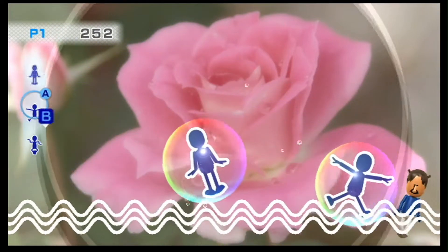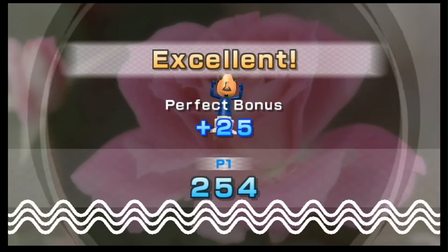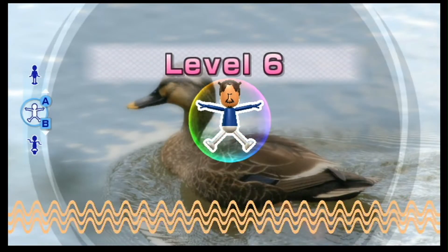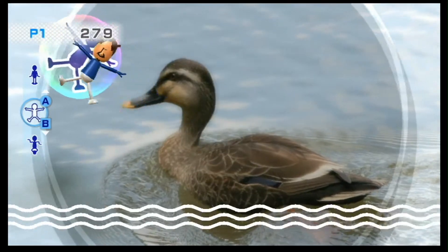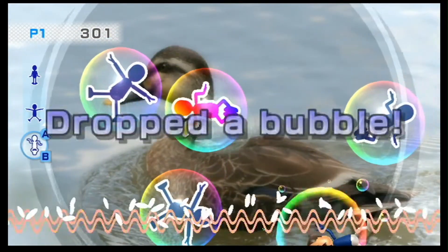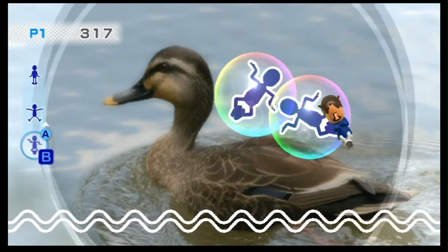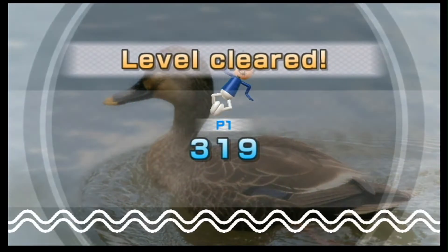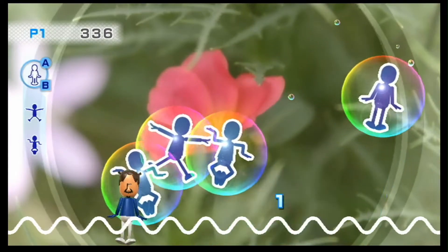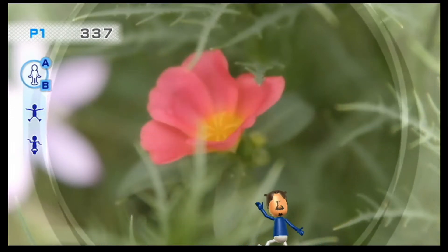I don't know how I'm doing that, but I hope it stays doing that. I should have honestly had my bubble pop at least twice. Stop rotating so much. Dadgummit, you're kidding me. Yep, this is the end of me — just cannot think that fast.